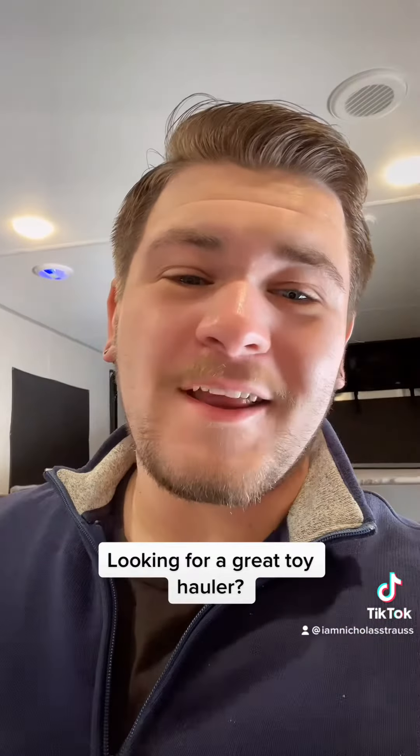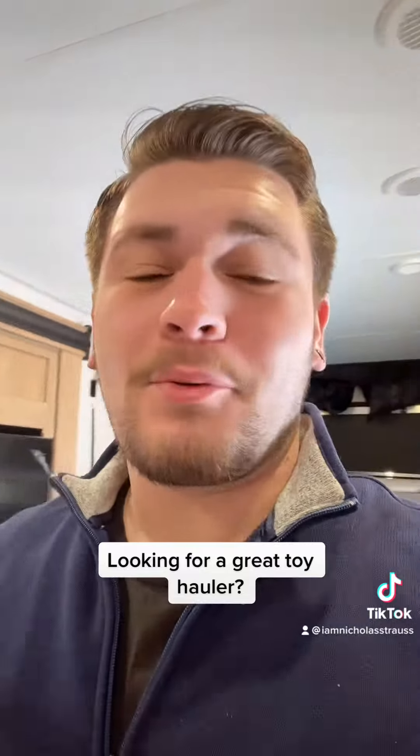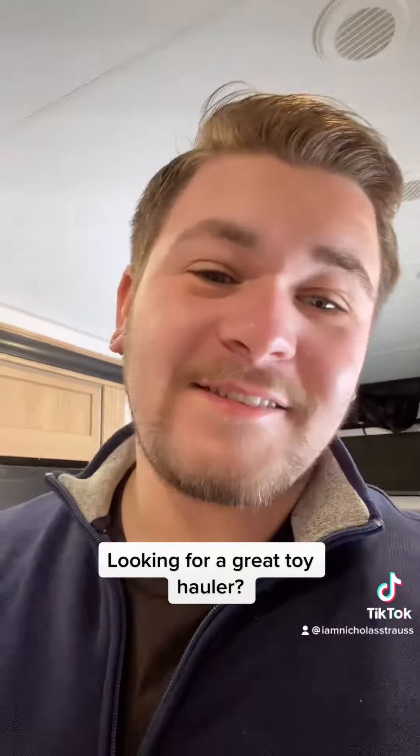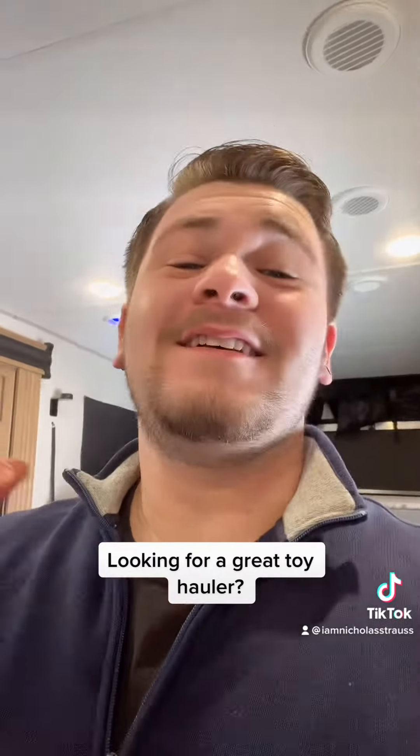What's going on everybody, Nick Strauss from Scenic RV in Slinger, Wisconsin, standing inside of a brand new 2023 VKS Rogue Travel Trailer. That's right, this thing's a toy hauler — this thing is awesome. Let's flip this camera around and really get into it.